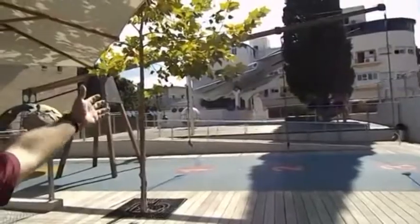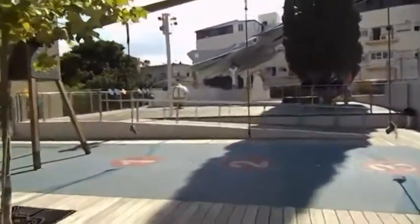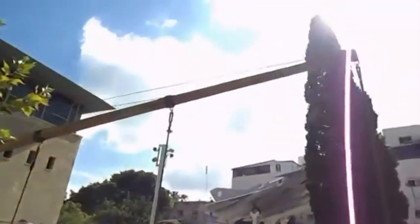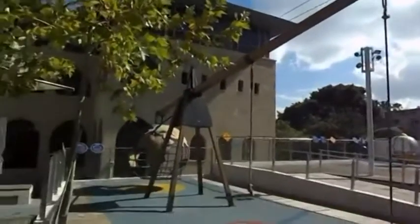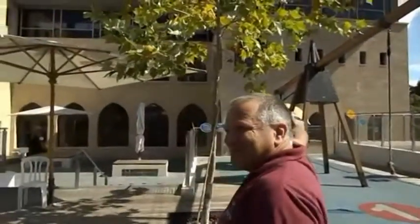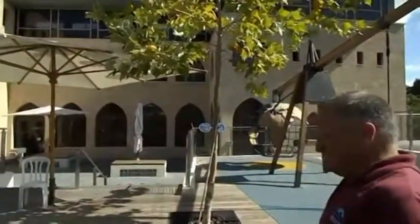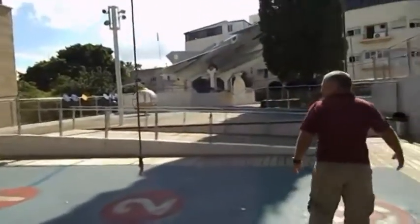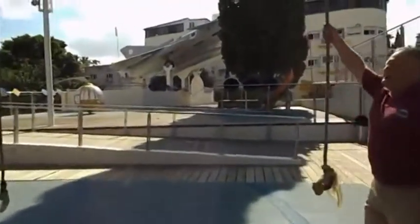Everyone knows the sentence: 'Give me a place to stand and I will move the earth.' So we have a lever which is 12 feet long. At the end we have the globe. Sharon, go sit in the globe, please. And now I can easily pull her up.